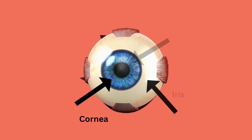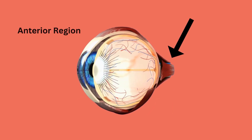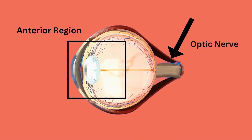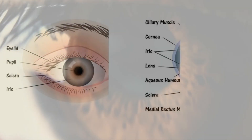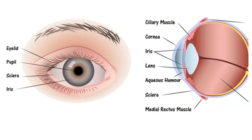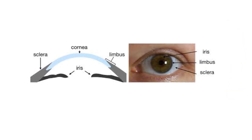Here we have a three-dimensional diagram of the anatomical features of the eye. Let's discuss relevant segments of the eye. Firstly, we have the cornea, a transparent segment of the eye that covers the iris and the pupil and allows light to enter the eye. It is important to recognize that the cornea is protected by the corneal epithelium, composed of epithelial tissue, which acts as a barrier to the external environment of the eye.